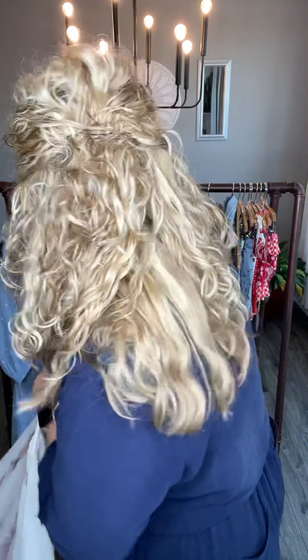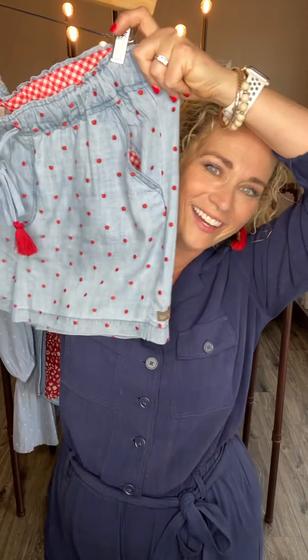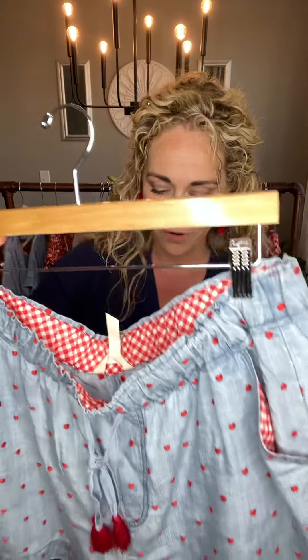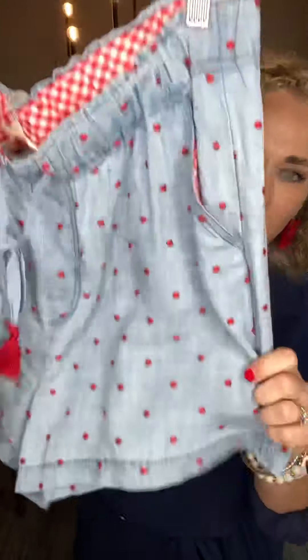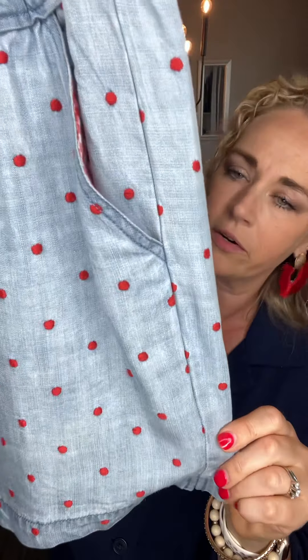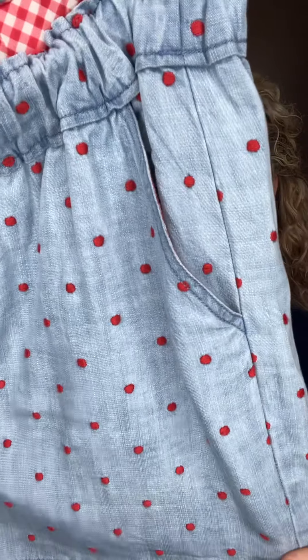Last but not least, another Matilda Jane favorite — I am seriously obsessed with these shorts. You're going to see me wear these on repeat, much like this romper and the red shirt I showed a minute ago. These are our Cameron Chambray shorts. They're absolutely fabulous — a wonderful lightweight, beautiful soft chambray material with true embroidered red little polka dots.